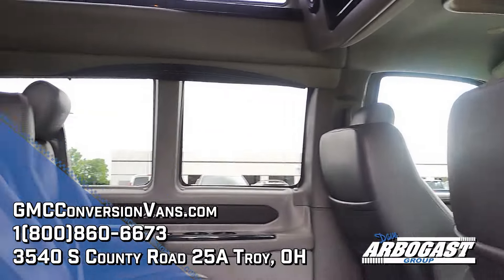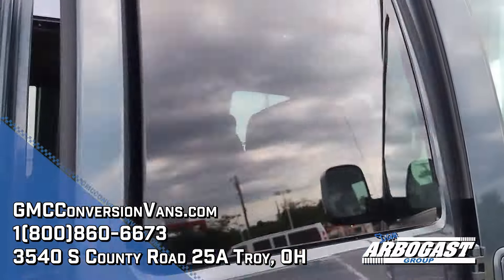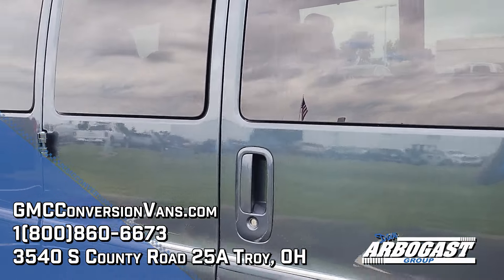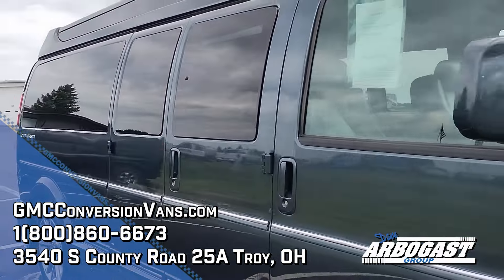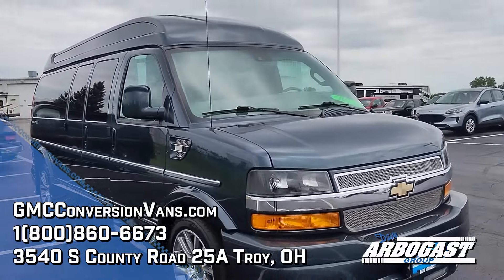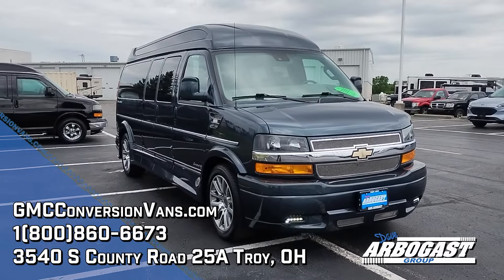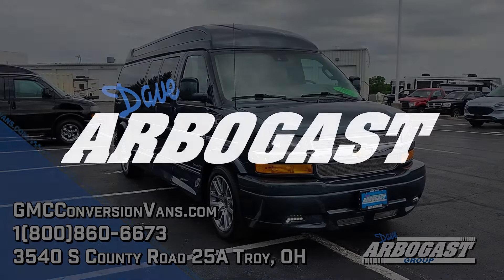All around, this is a very clean, well-cared-for 2019. Carpets and leather are all in good shape, as is the paint. This may be the van you're looking for if you need a low-mile, late-model van. If this van or any of our other vans interest you, go ahead and give us a call. Thank you.